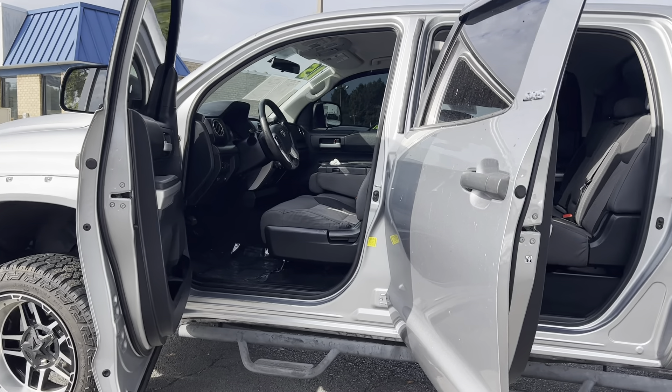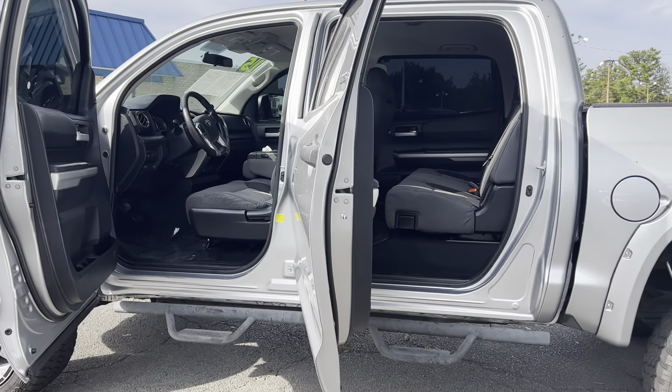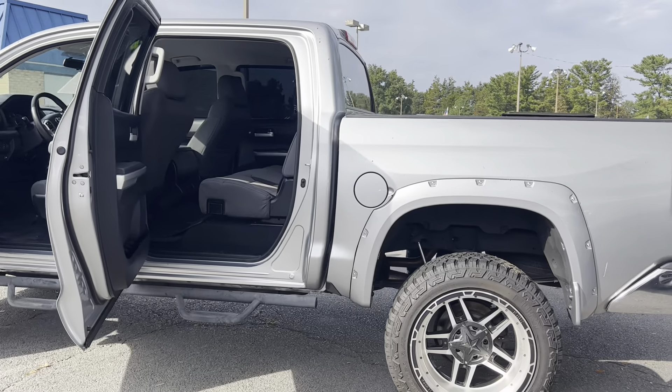As well as Sirius XM radio. To help you feel safe and secure, it's equipped with brake assist and a tire pressure monitoring system.